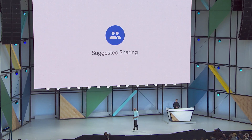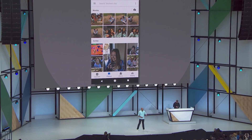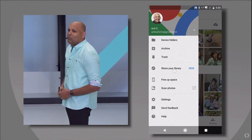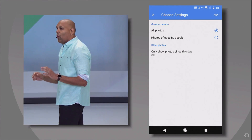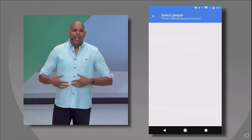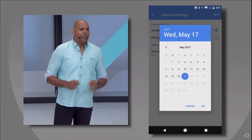Today, we're also announcing Shared Libraries. Let me show you how it works. Here we're looking at my Google Photos account. From the menu, I now have the option to share my library — which I'm going to go ahead and do with my wife, Jess. Importantly, I have complete control over which photos are automatically shared. I can share them all, or I can share a subset, like only photos of the kids, or only photos from a certain date forward, like when we first met. In this case, I'm going to go ahead and share all.